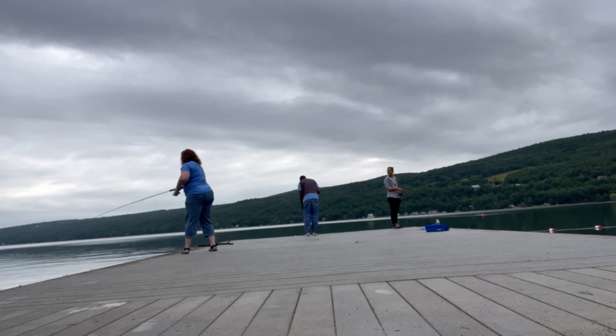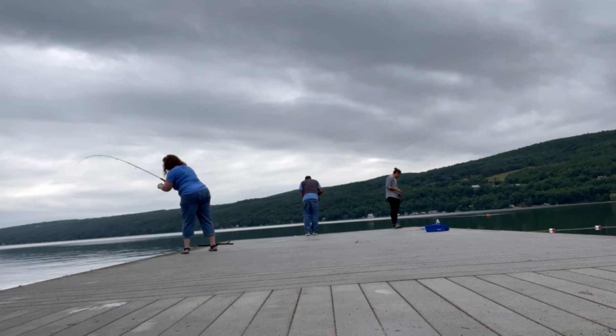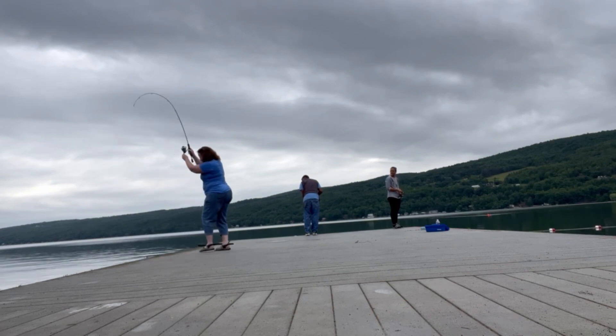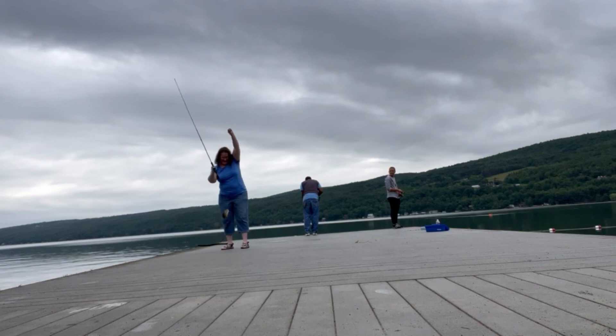Oh, there it is! I got somebody! A little smallmouth — not bad!